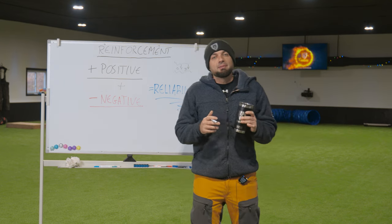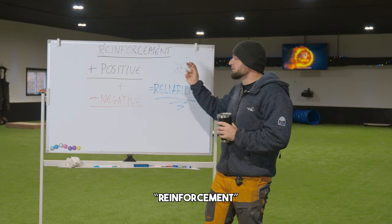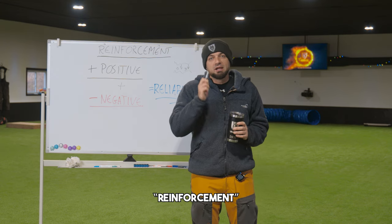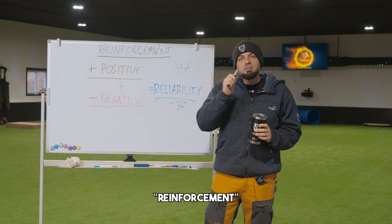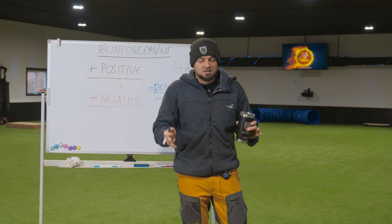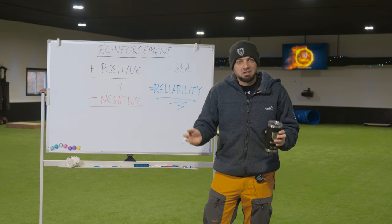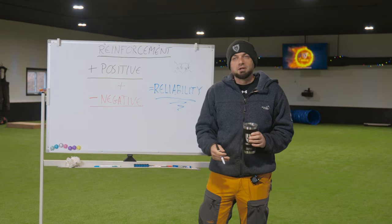Today we are going to talk about how to create reliability in your training. We are going to talk about reinforcement when it comes to dog training. A lot of people screw this up and make mistakes here, and they wonder why they don't have a reliable product or a dog that does things the way they want in the obedience, the dog's behavior, and so forth.